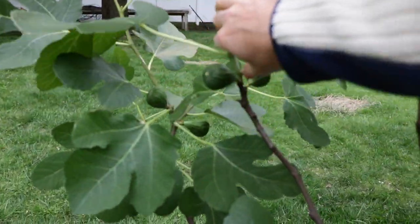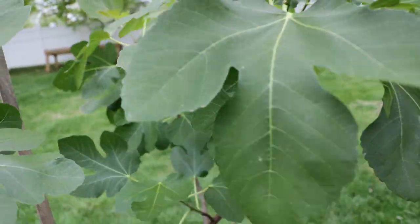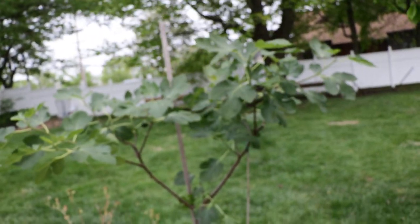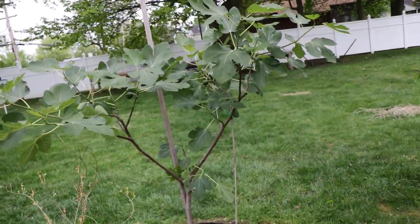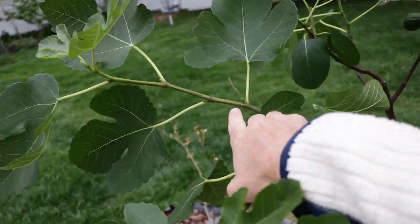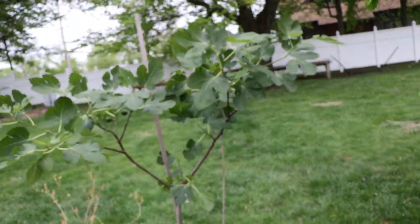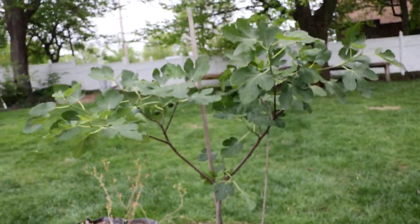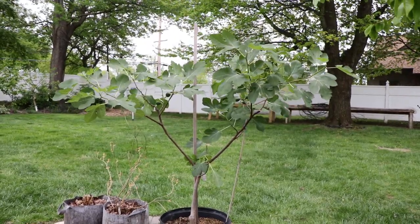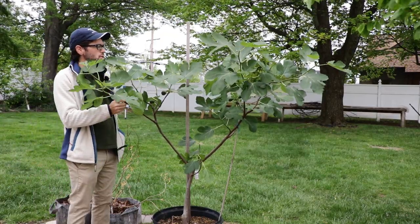This fig has about eight or so brebas on it this year. I actually recall taking off a few in the spring, figuring it would be too much for this tree given its size. Now knowing how beautiful the form is, I probably could have left those on. It's also producing an incredible amount of main crop now forming on these branches. So not only is it doing really well with the brebas, but it's also doing really well with the main crop, and in general is proving to be an incredibly productive tree.